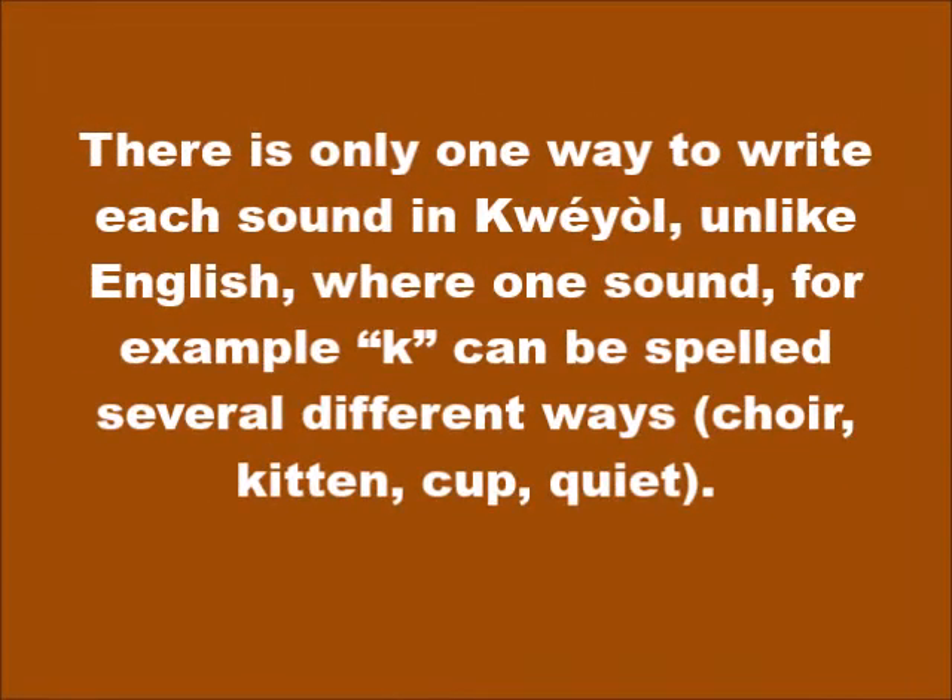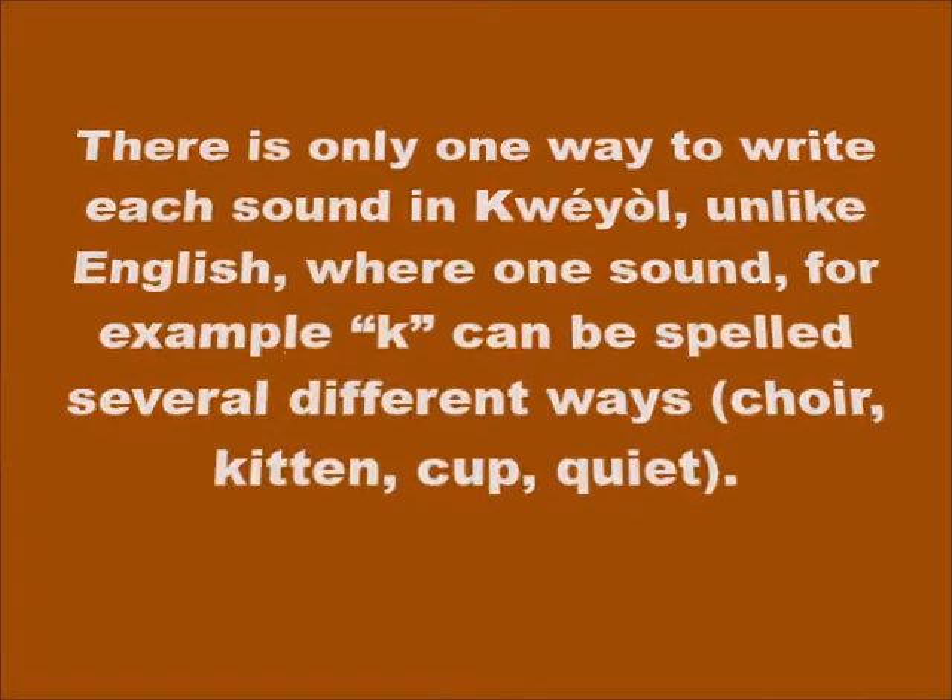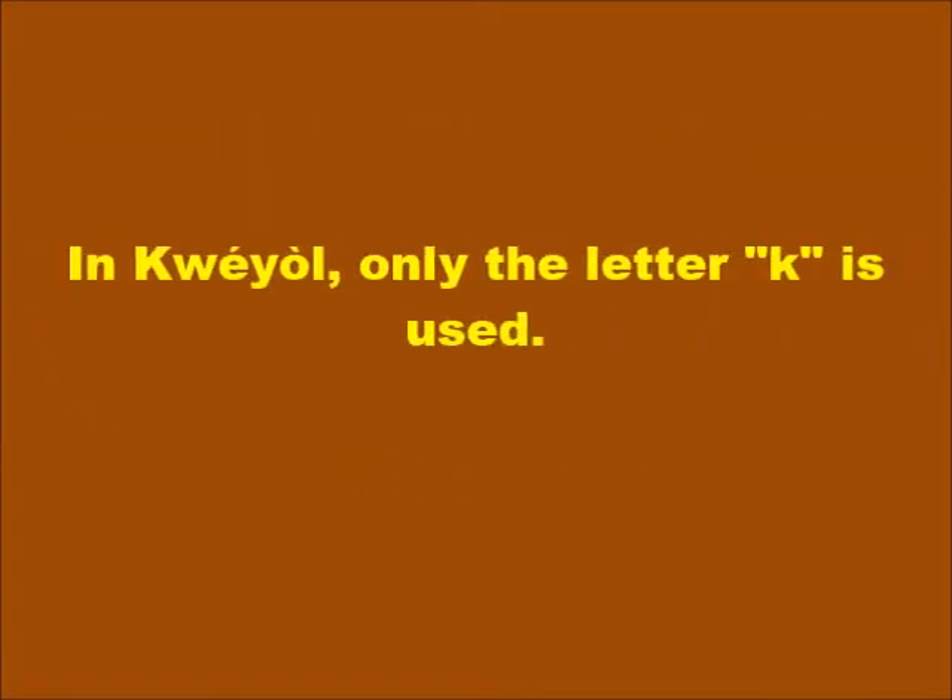There is only one way to write each sound in Kwéyòl. Unlike English, where one sound — for example, K — can be spelled several different ways: K in choir, K in kitten, K in cup, K in quiet. In Kwéyòl, only the letter K is used.